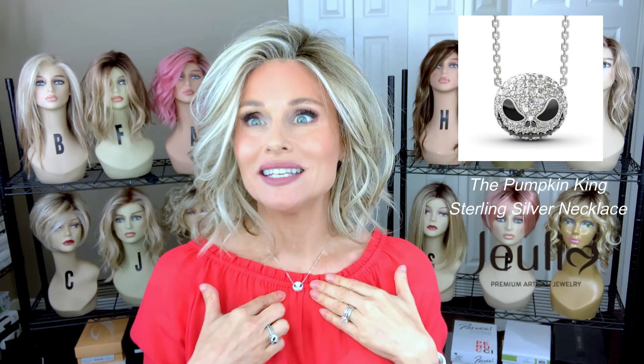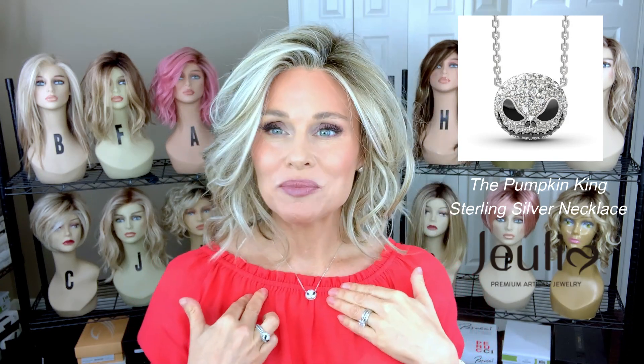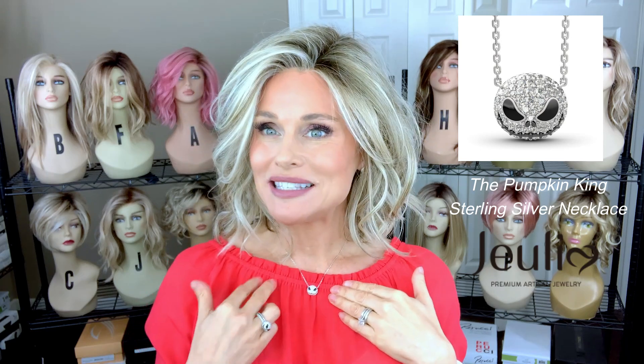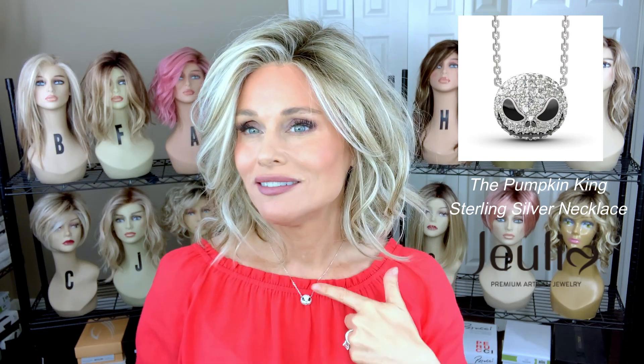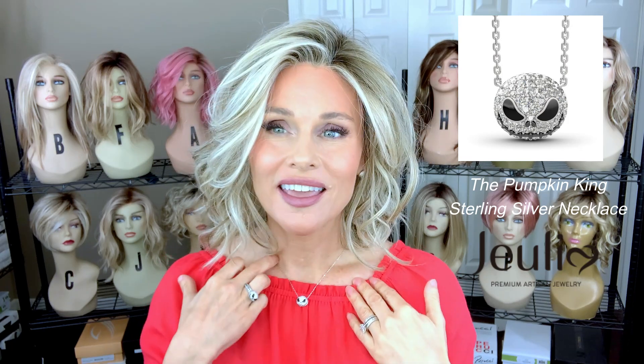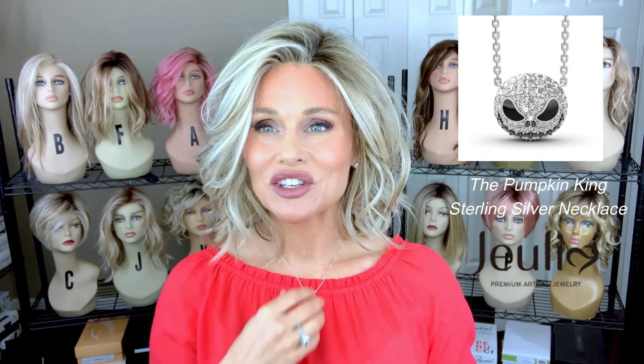Next, let's turn our attention to this necklace. It has the Pumpkin King pendant, with 87 white diamond stones in a nice dome-shaped design — it's a substantial pendant, definitely easy to see. There is a small-gauge cross-chain design, and it just looks like fine jewelry. It matches the set.